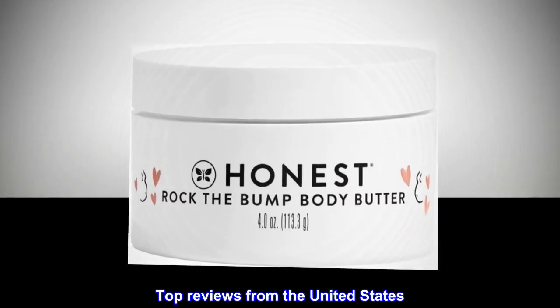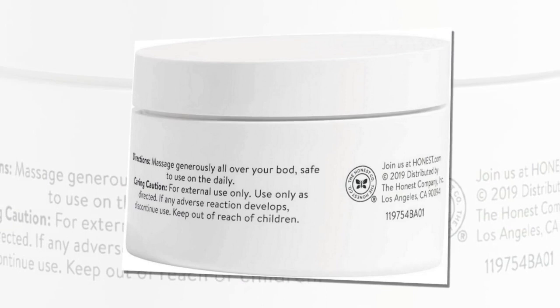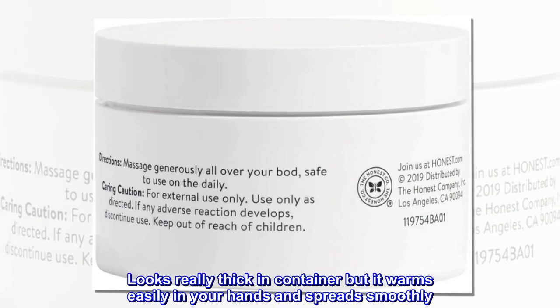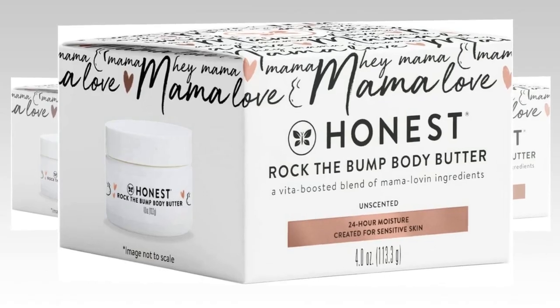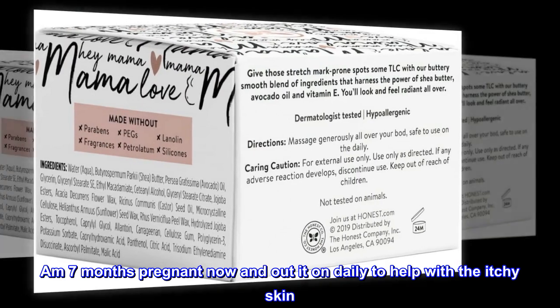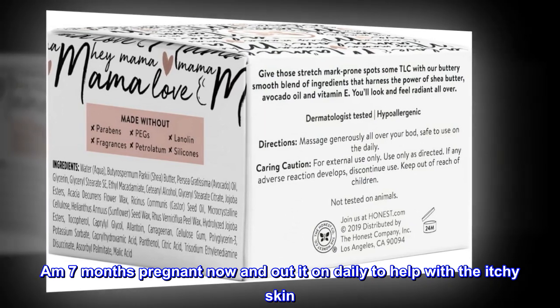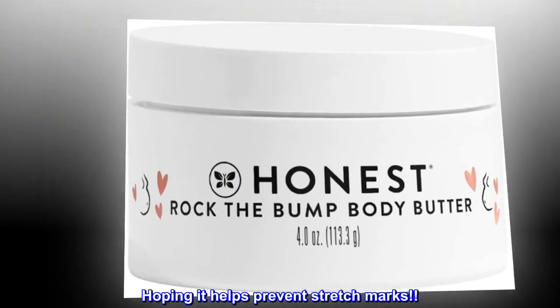Top Reviews from the United States. Best Bump Butter — looks really thick in the container, but it warms easily in your hands and spreads smoothly. I absolutely love it. I'm 7 months pregnant now and put it on daily to help with the itchy skin. Hoping it helps prevent stretch marks.